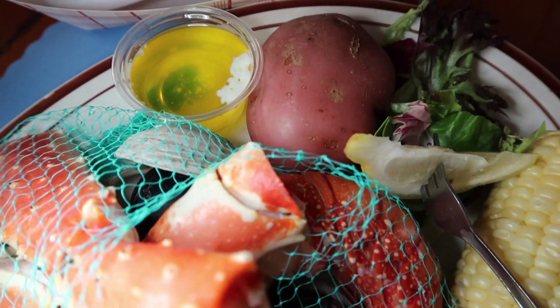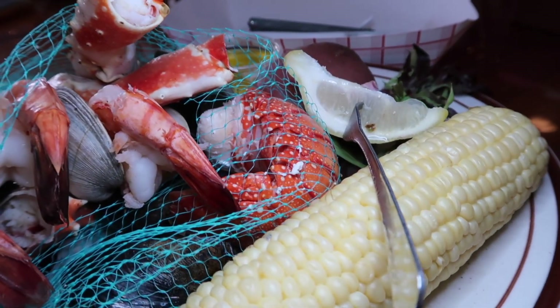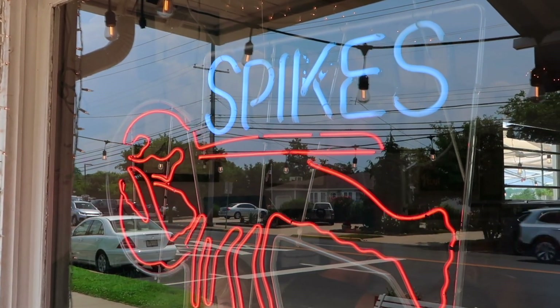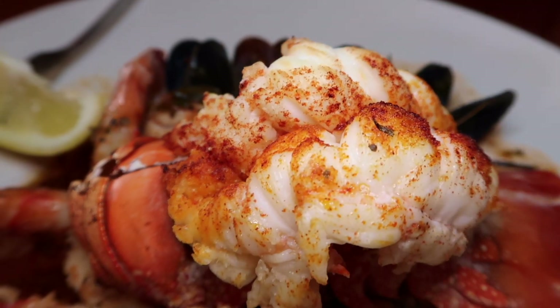We started off with the seafood boil — clams, mussels, crab legs, shrimp, and lobster dip. Then, to keep it especially Jersey, we dove into the linguine with red sauce and the entire seafood world.